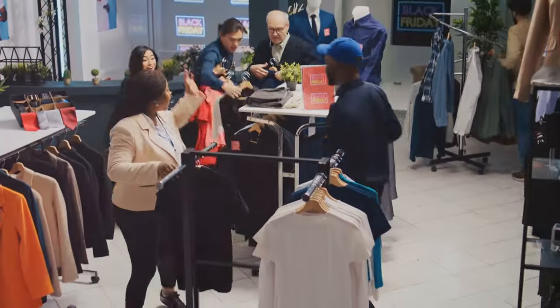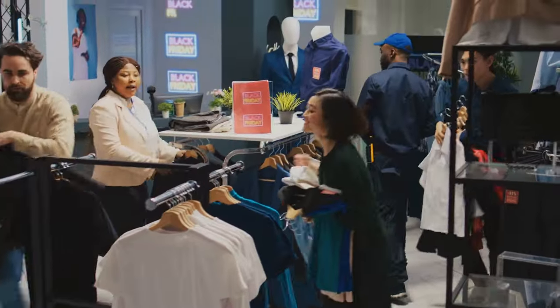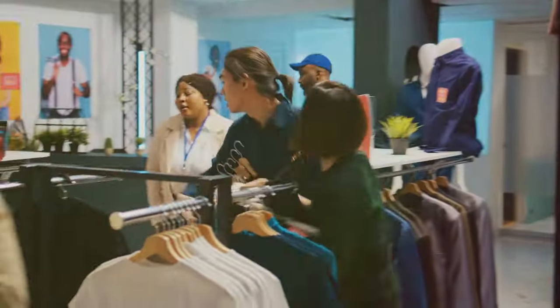It's easy to get swept up in the excitement of Black Friday, but before you dive headfirst into the sea of deals, take a moment to understand your needs. As a creative professional, your needs may vary widely.